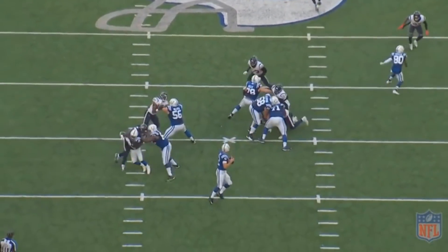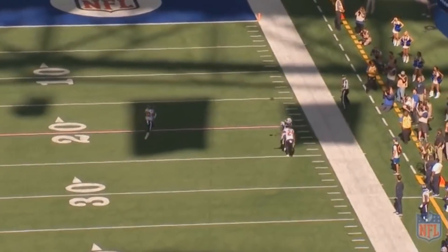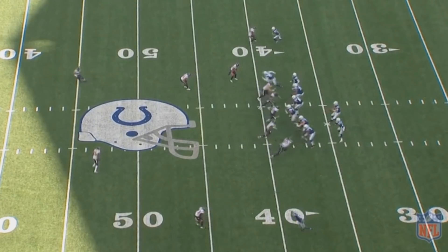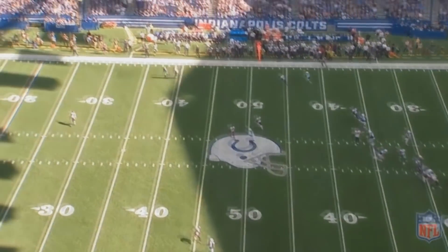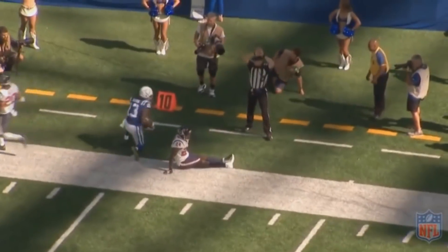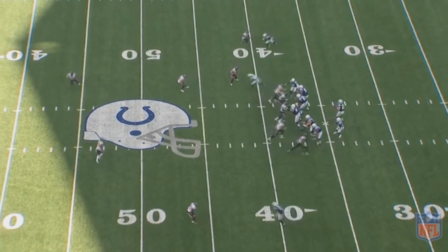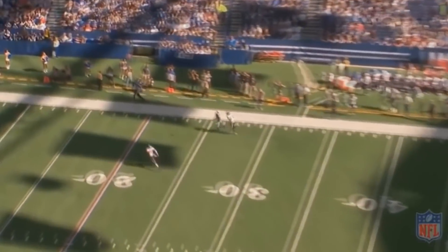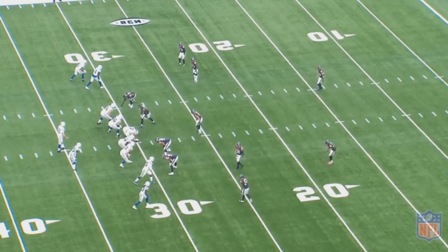As a defensive coordinator, I'm okay getting beat on a play like that — the only way to beat you is to have your defensive player of the year make a bad play, then have a great throw and a great catch. That typically isn't going to happen too often. Typically the problem with running a lot of man coverage is it allows a running back to get free, however Houston has done a great job of stopping Indianapolis's run game — the Colts' running backs have only 64 rushing yards combined in their two matchups.